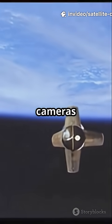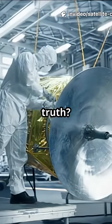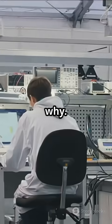If you think satellites are just regular cameras floating around the earth, you're in for a surprise. The truth? Building one is nothing like building your phone or laptop. Here's why.